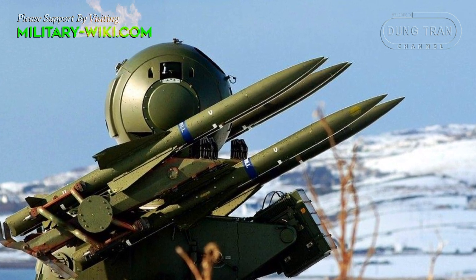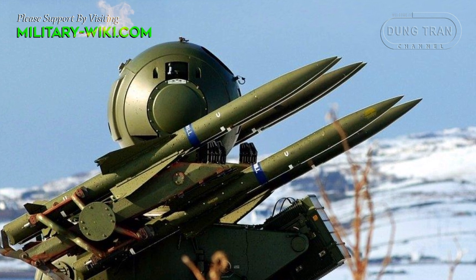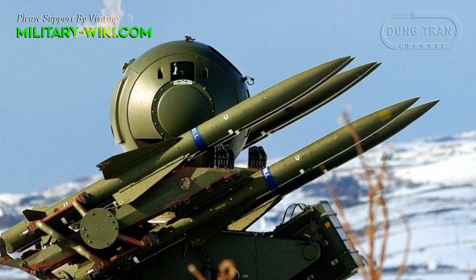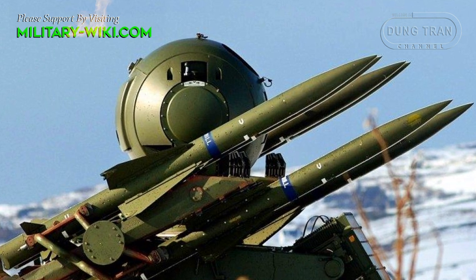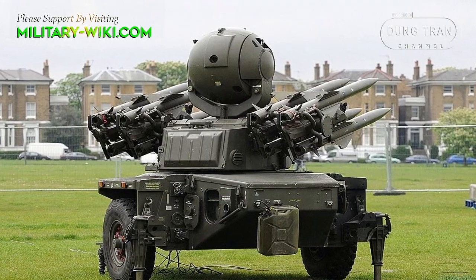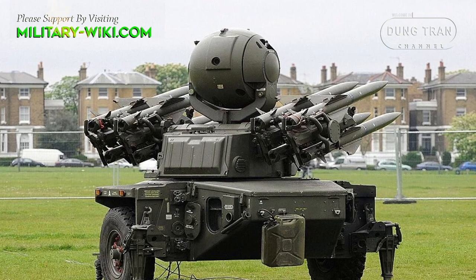When the surveillance radar has confirmed that the target is hostile, the missile is launched. The firing unit holds eight ready-to-fire missiles.